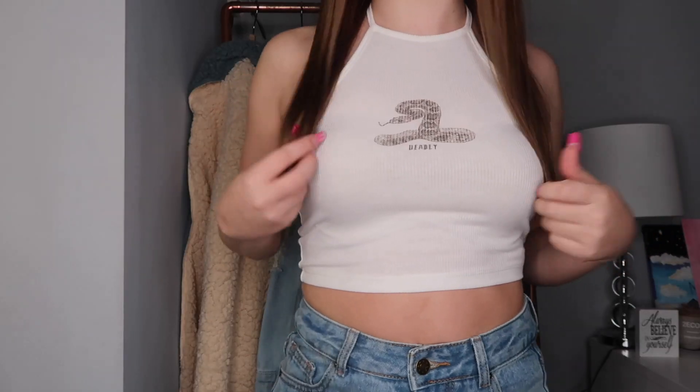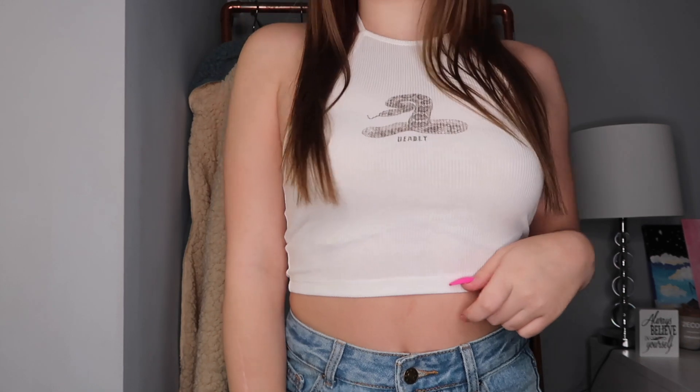My camera died but I'm back. The next piece I'm in love with is a little white halter top — it's ribbed and just feels really nice. It has a little snake on it with 'Deadly' written underneath, and I think it's so cute. Under the leather jacket it would give real baddie vibes. It ties around your neck like an apron.